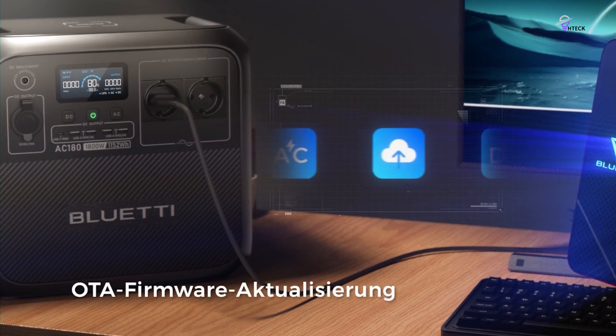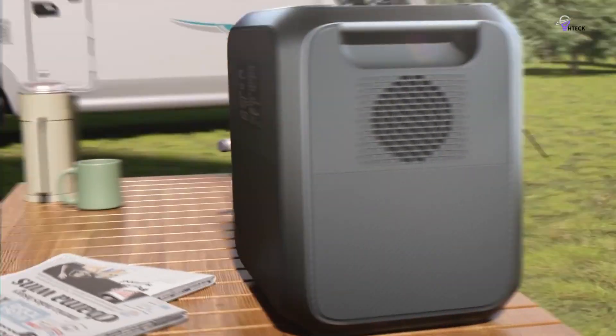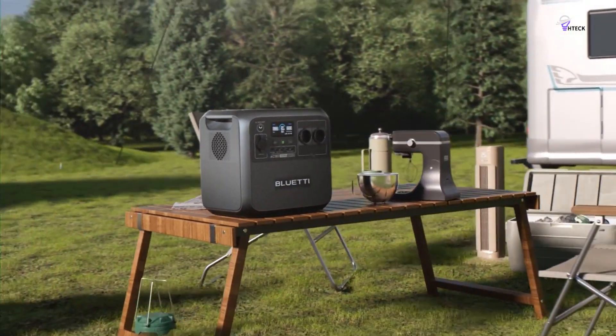Additionally, its UPS feature provides peace of mind during power cuts. Overall, it's a fantastic choice for anyone in need of reliable and efficient power.